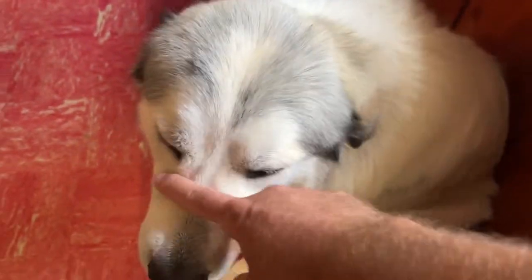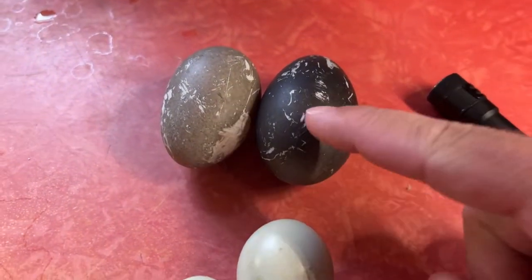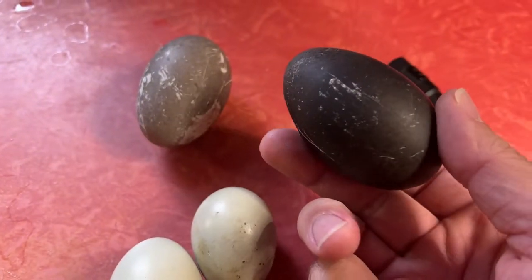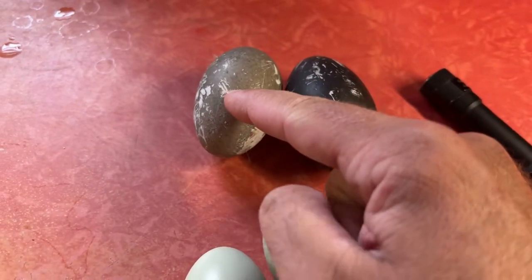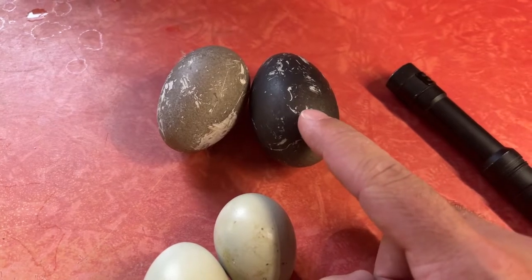Look at this puppy! You guys ever seen Cayuga eggs? These guys here are Cayuga — look at how black that egg is, it's like someone painted it. Normally Cayuga eggs are some shade of ash colored, but every once in a while you get a black egg.